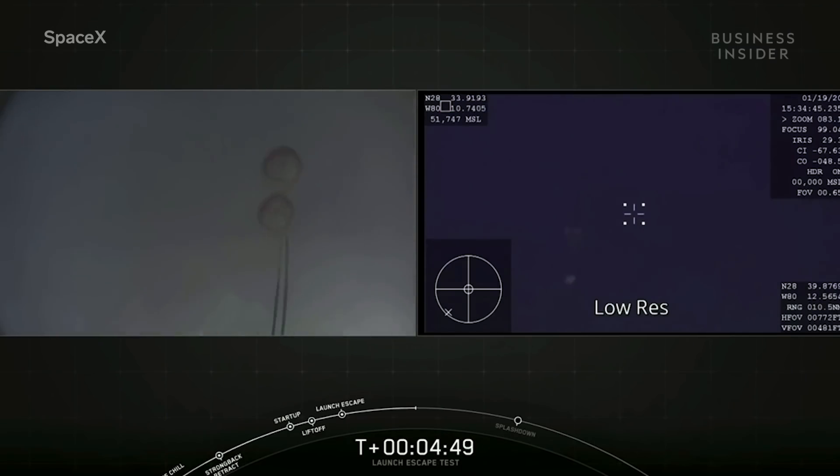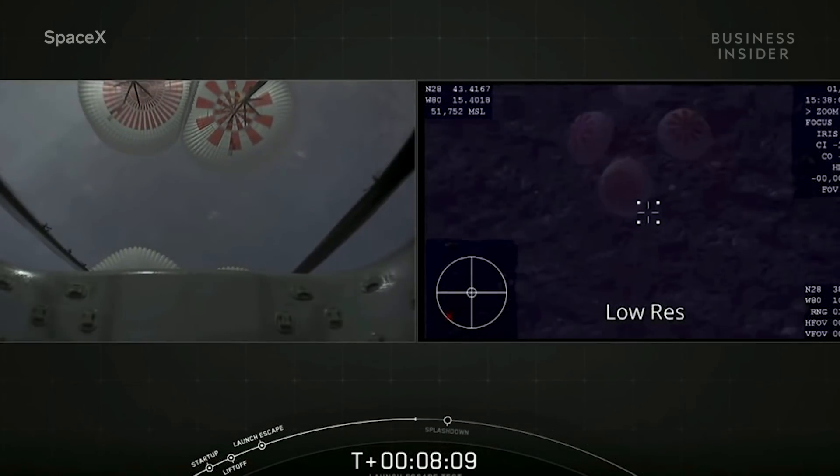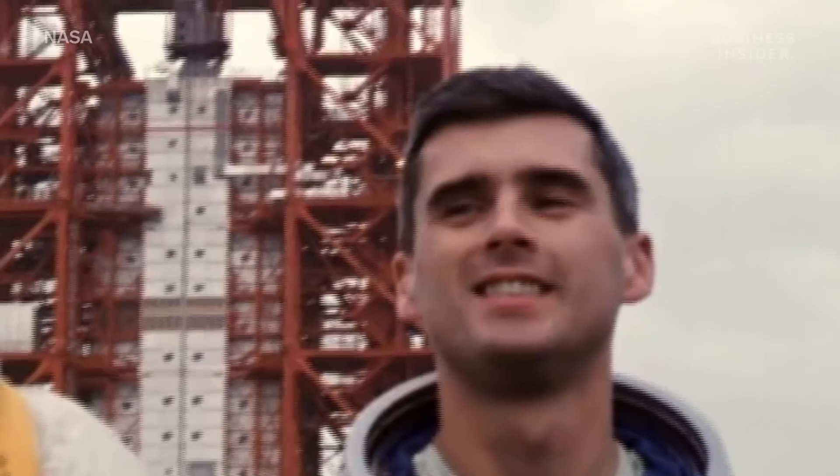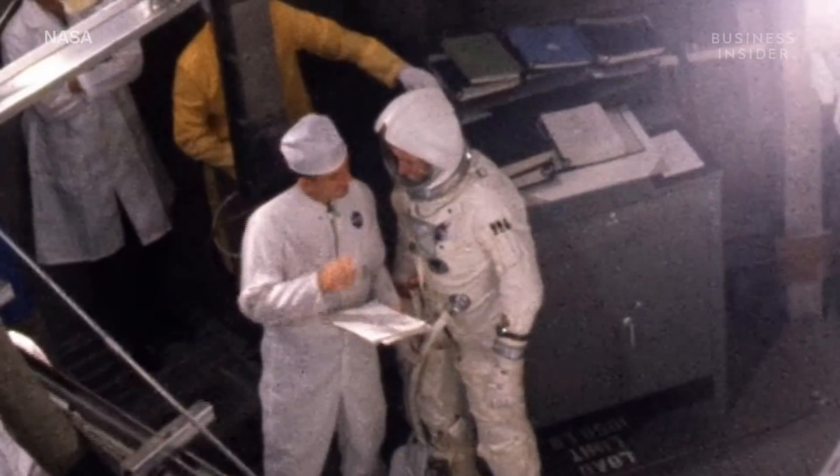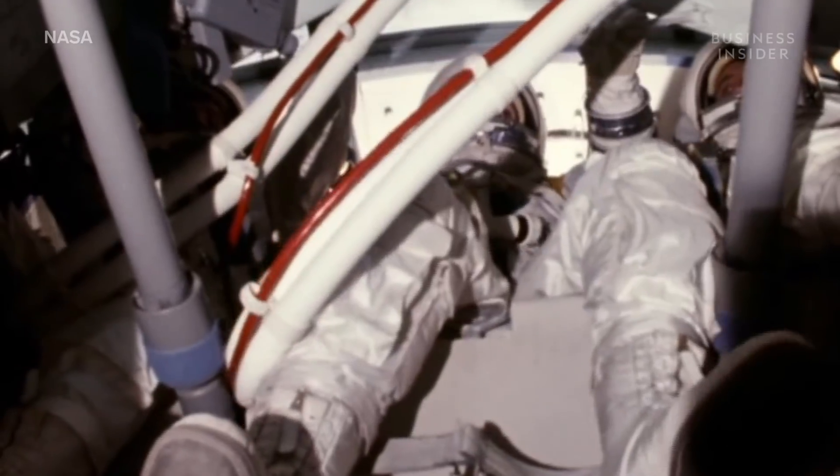And it worked. Now, if blowing up a multi-million dollar rocket seems like a waste, there's actually a very good reason for it. Apollo 1 was supposed to be the first manned Apollo mission, but during a pre-flight test, a fire swept through the command module and killed all three astronauts on board.